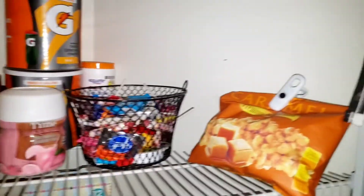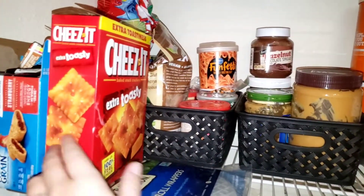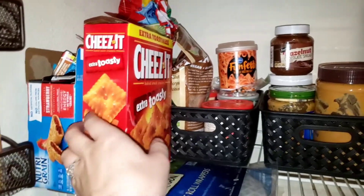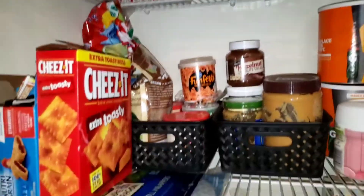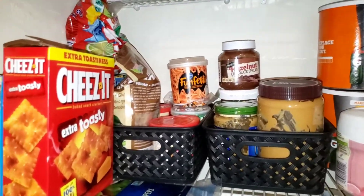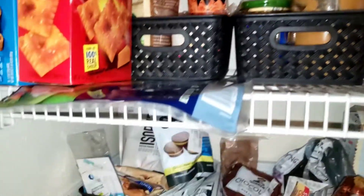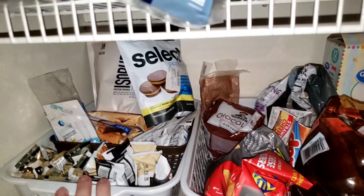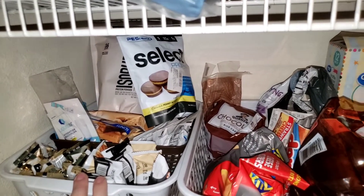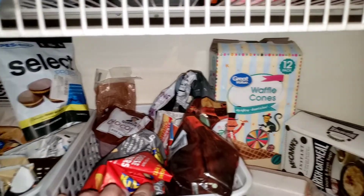We have some candy, the puffed caramel corn. Someone ate all that — we have another one. And some of our frosting things back there. We still have lots of peanut butter. My son's coming in to grab some stuff.